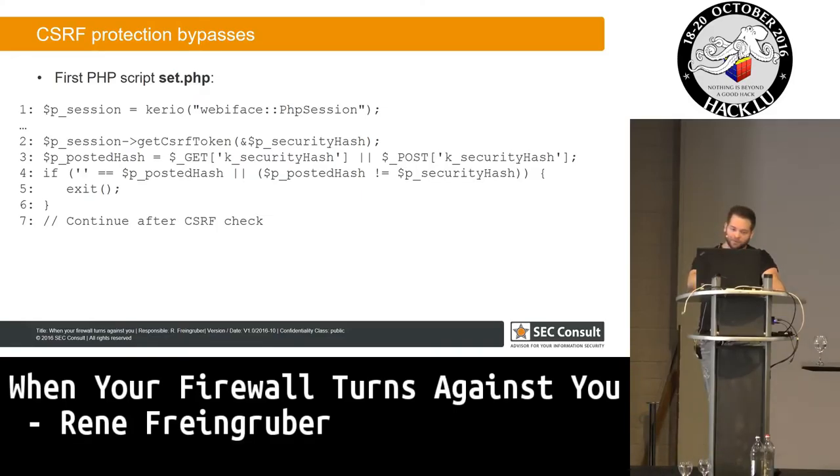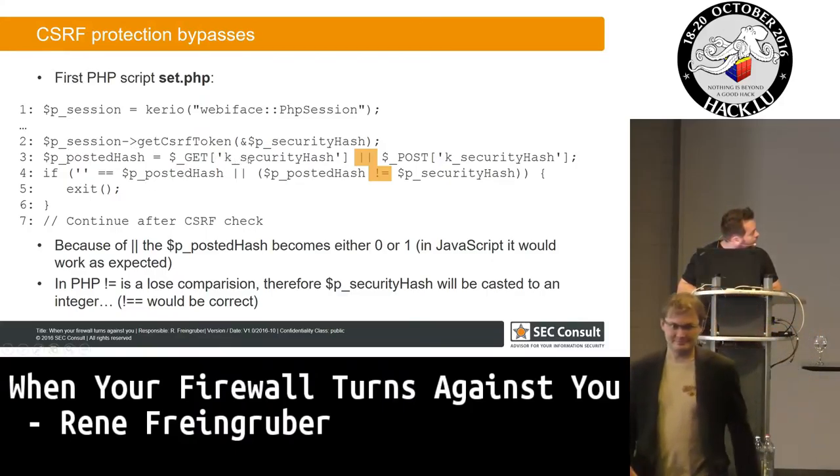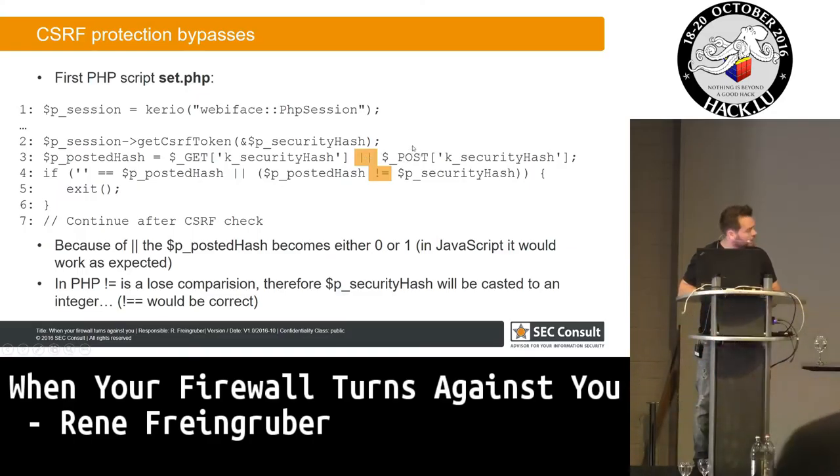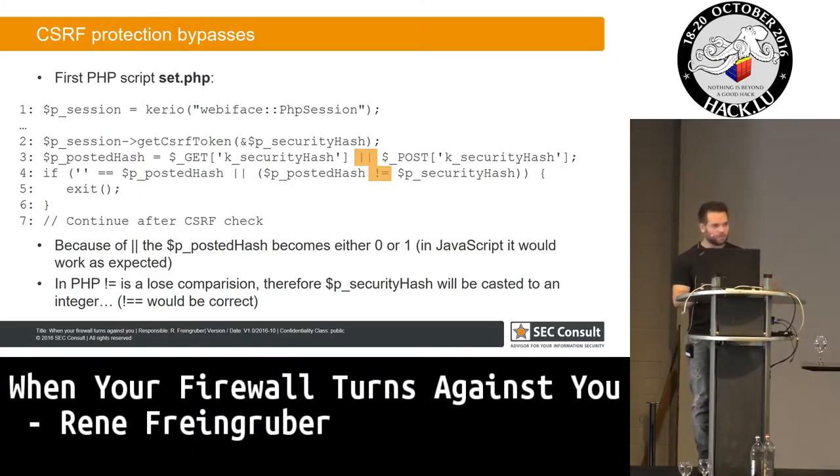You can have a quick look to find the vulnerability here. The problem is that this is PHP code and not JavaScript code. What they are trying here is to get the GET or POST parameter, but in PHP this logical OR means the POST value will be 0 or 1. Then they make a loose comparison, comparing the number 1 or 0 with a string. The string gets converted to the number 1, meaning the check is always bypassed. These two PHP scripts contain nearly all vulnerabilities, and the first script has this bypass.